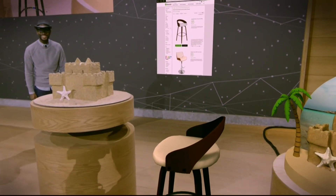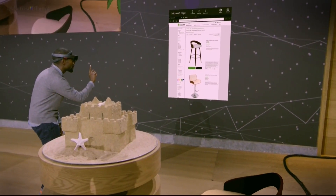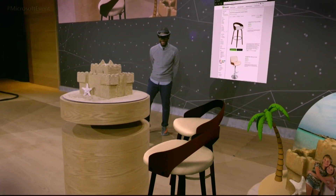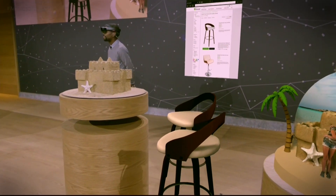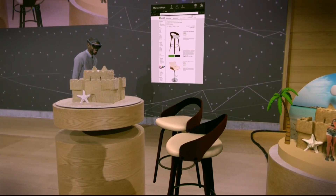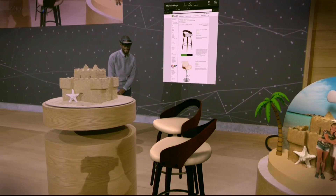Let's see what a set looks like — I'm going to bring in a second one and place it here. The ability to take a digital chair and break it free from the screen means that Taj can purchase with more confidence knowing that the chair will fit in his home.